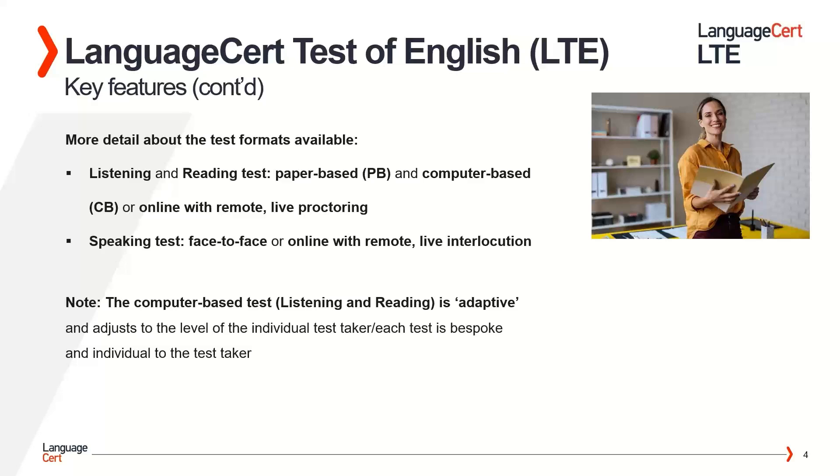A few more details about the test formats available. The listening and reading test is available in a paper-based and computer-based format, or online with remote live proctoring. The speaking test is available face to face or online with remote live interlocution. Please note that the computer-based test for the listening and reading components is adaptive, which means it adjusts to the level of the test taker. In other words, each test is bespoke and individual to the test taker.